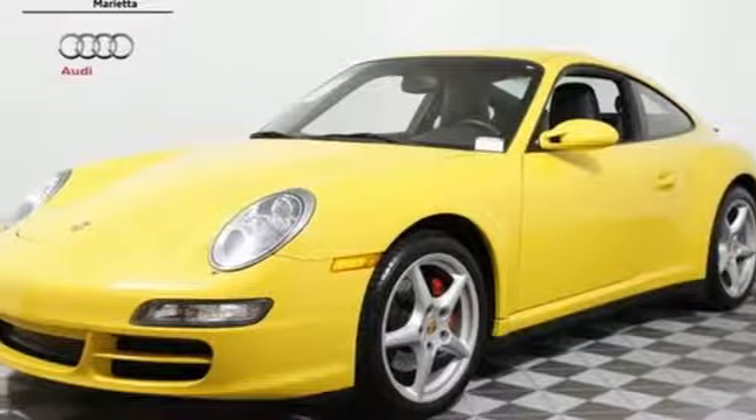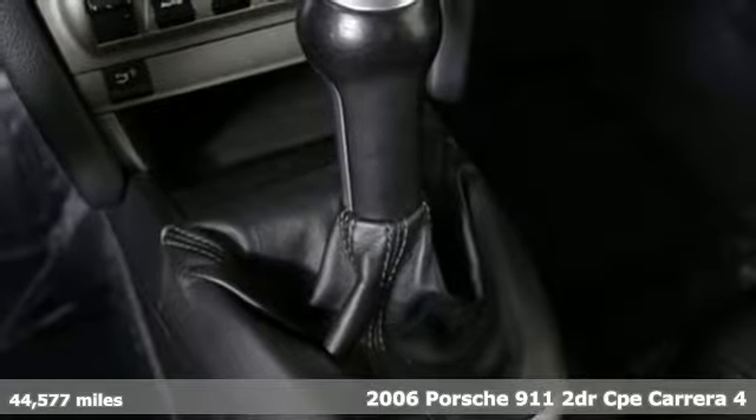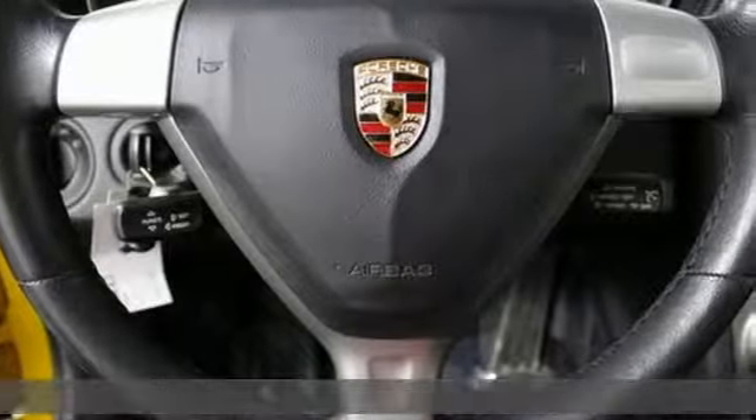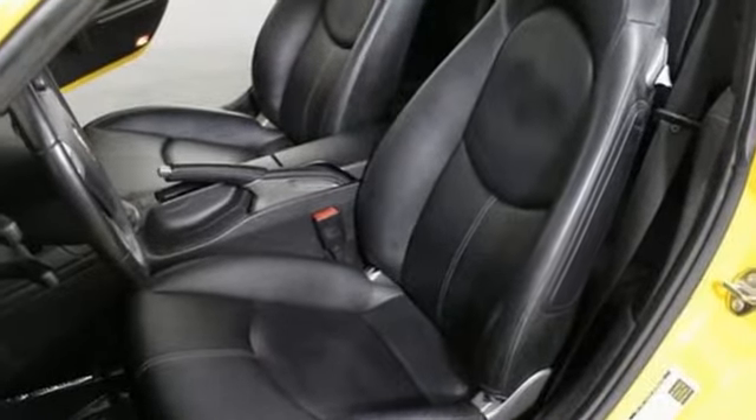Here's a 2006 Porsche 911 Carrera. Features include a powerful six-cylinder engine, driveline traction control, electronic stability control, multi-link rear suspension, rack and pinion steering, and four-wheel vented disc brakes with ABS.